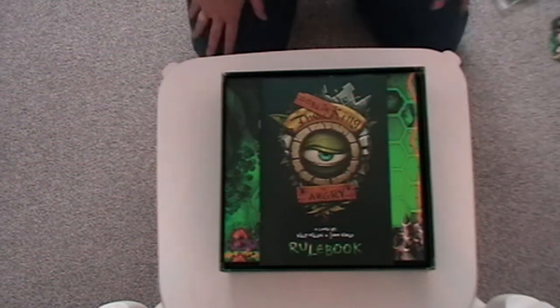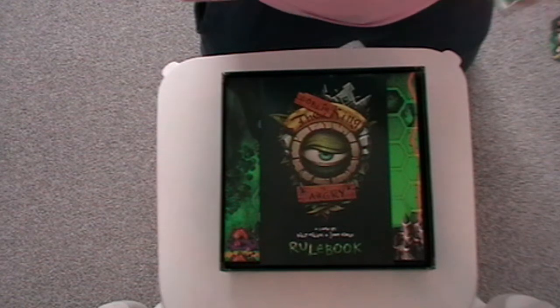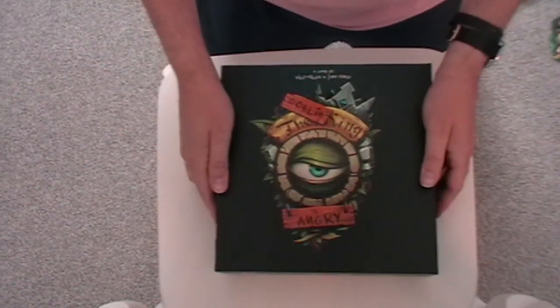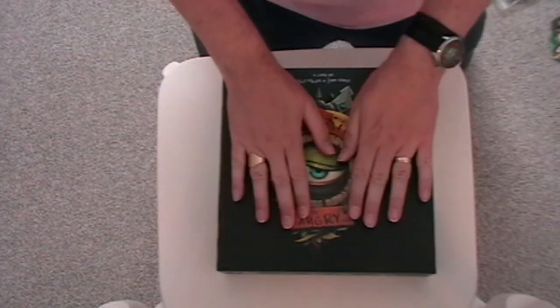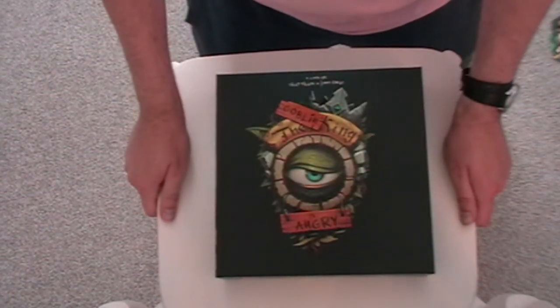So that's the Goblin King is Angry unboxing — with the deluxe content as well. I hope you enjoyed that. At some point we'll be playing this game and I'll be doing a playthrough. Thank you very much.